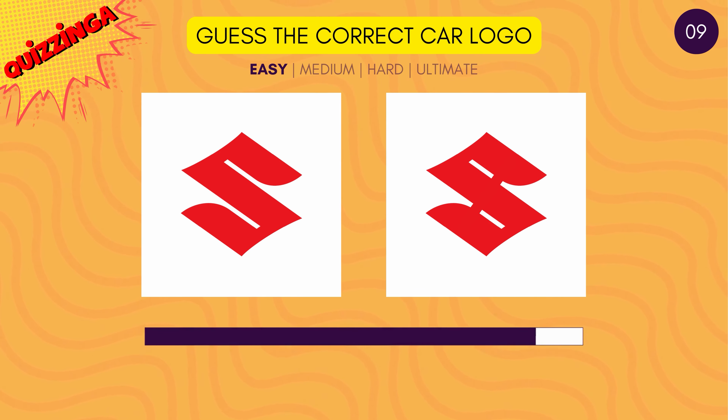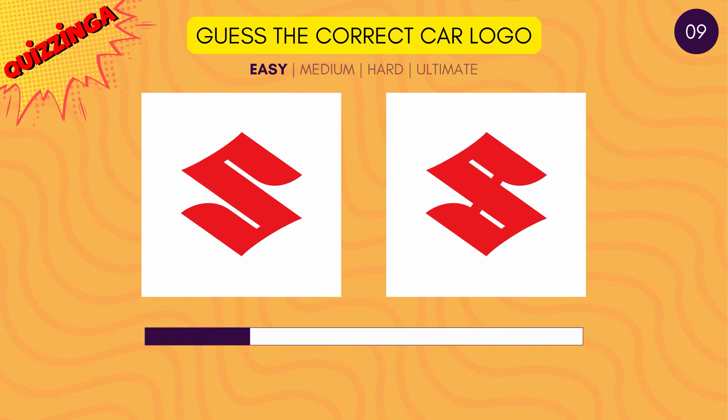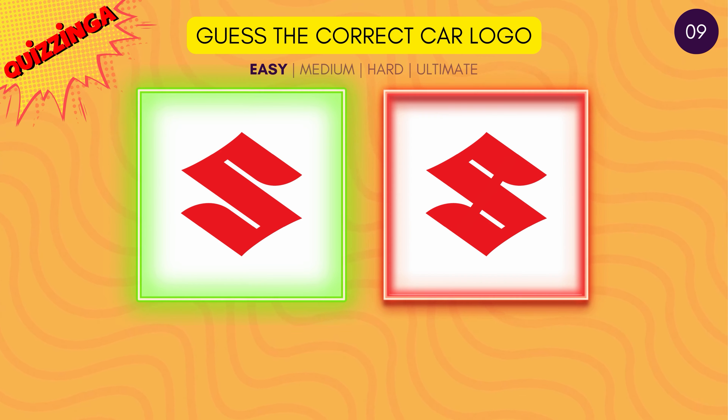Let's see if you know this one. Which is the correct Suzuki logo? It's the one on the left.